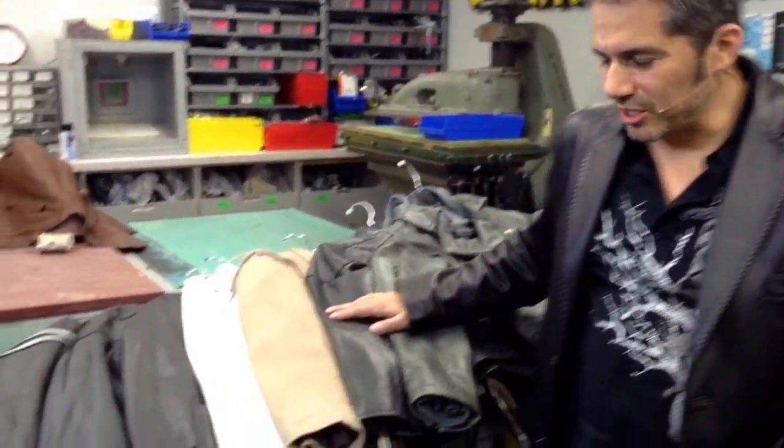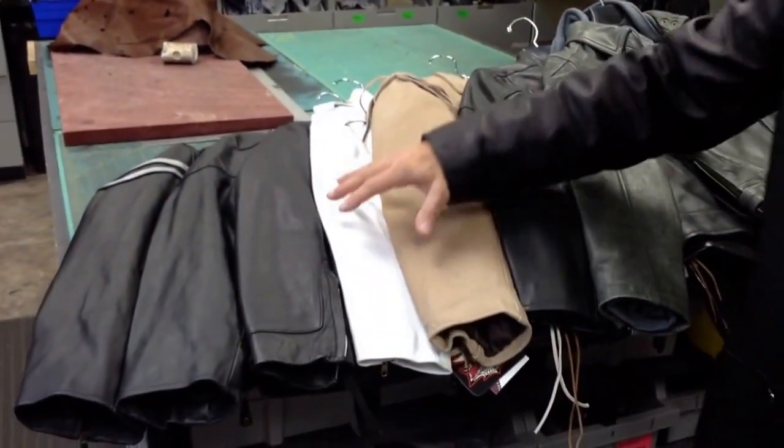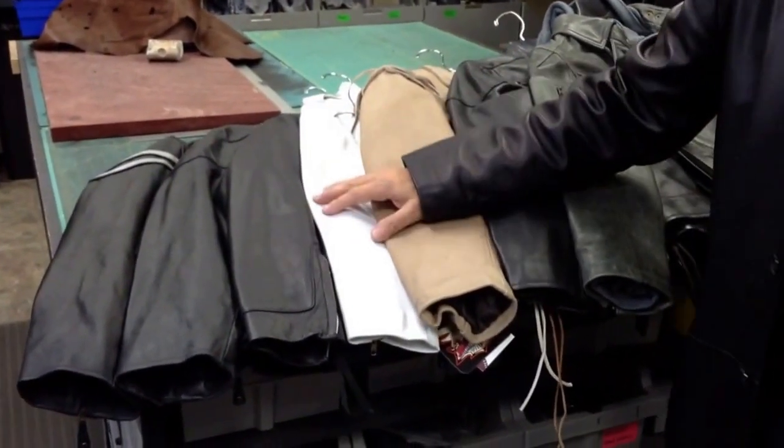Hi everybody, this is Jamie from Jammin' Leather. I just want to show you some of the varieties of leather that's available for you to buy when you're shopping Jammin' Leather or any place else. You want to make sure you get the right product and the right leather for the right product. So I just want to show you an introduction of a lot of different leathers that are available, not only different colors, but different qualities of leather that you should get familiar with.